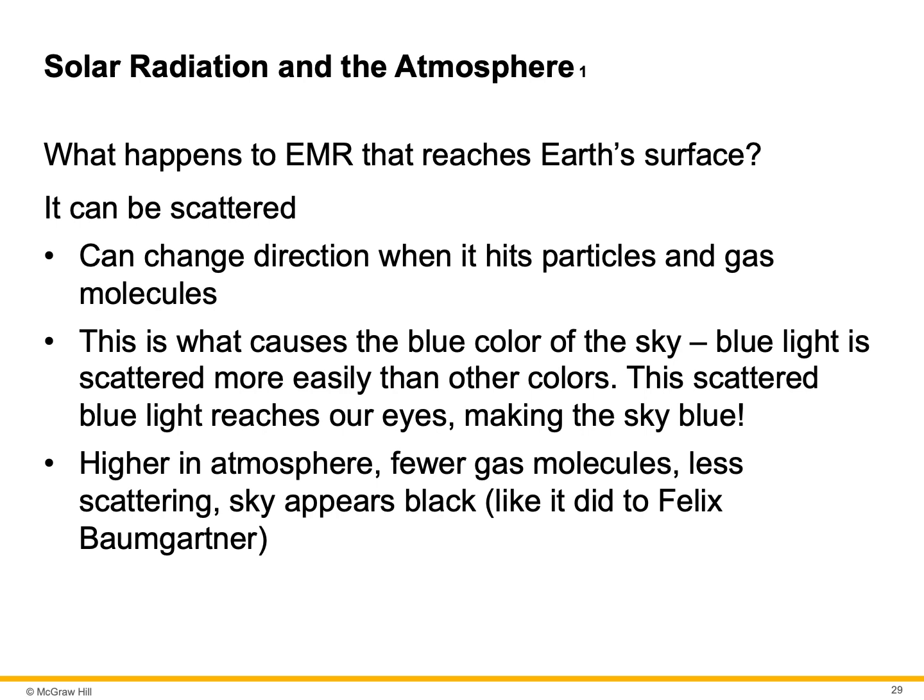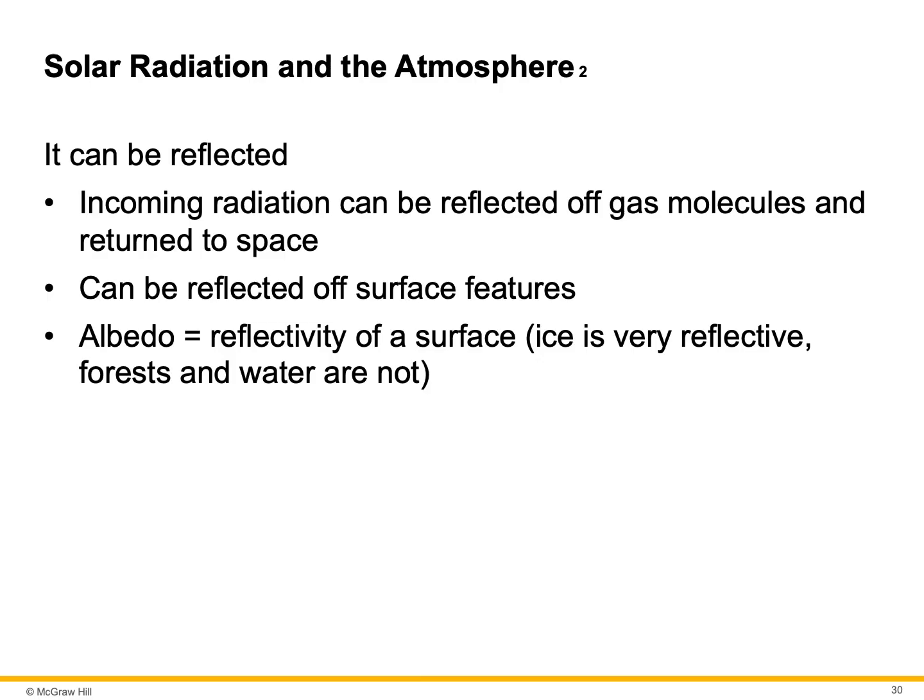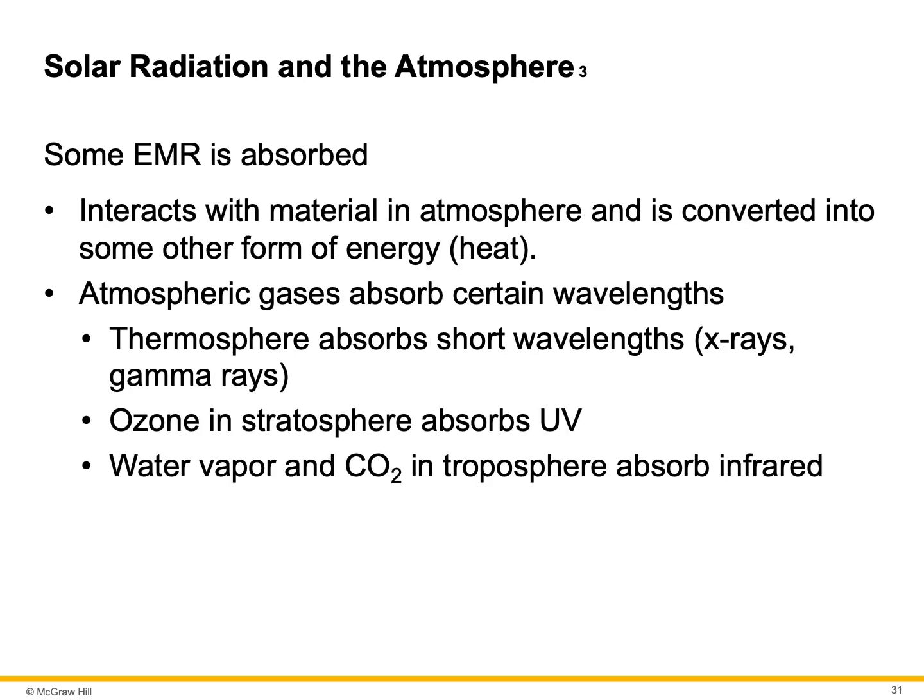Higher in the atmosphere, there are fewer gas molecules, less scattering, and the sky appears black — like it did to Felix when he was 24 miles above the Earth during his skydive. Radiation can also be reflected — the incoming radiation can be reflected off gas molecules and return to space, or reflected off surface features. There is something called the albedo effect — the reflectivity of a surface. Ice is very reflective. Forests and water are not as reflective. Some of the EMR is absorbed, interacting with materials in the atmosphere and converted to some other form of energy, usually heat.